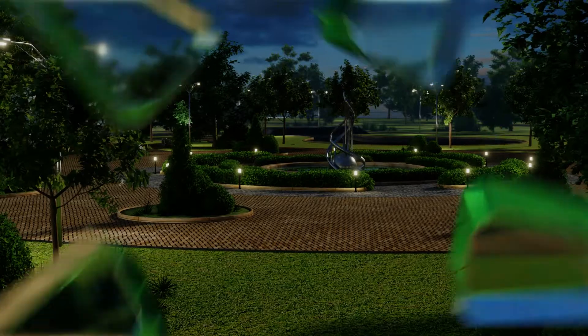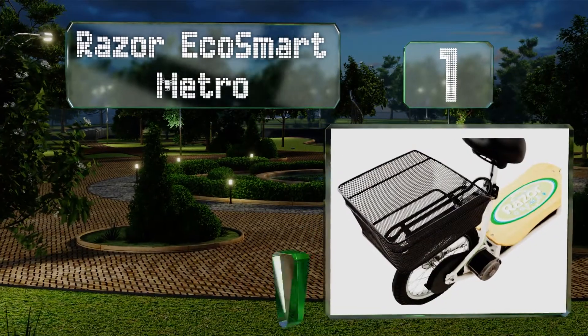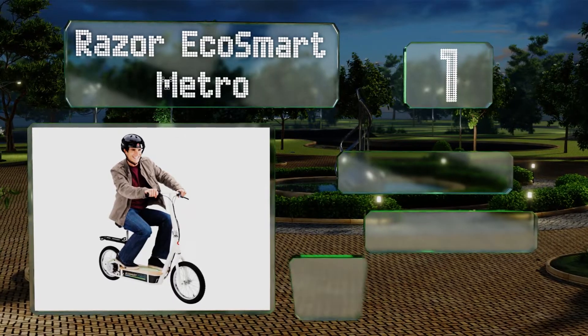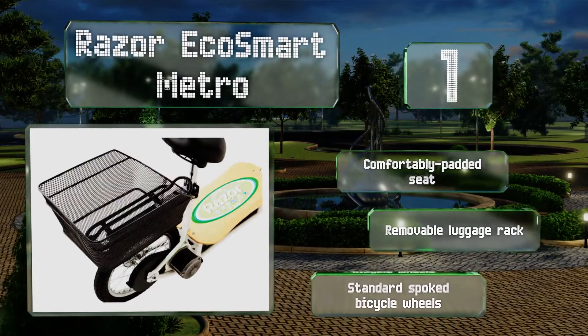Taking the top spot on our list, running errands around town is a lot more fun on the Razor EcoSmart Metro. It's equipped with an elegant bamboo deck, a handy basket to hold all your stuff, and a 500-watt motor that provides enough power and torque for riders weighing up to 220 pounds. It features a comfortably padded seat, a removable luggage rack, and standard spoked bicycle wheels.